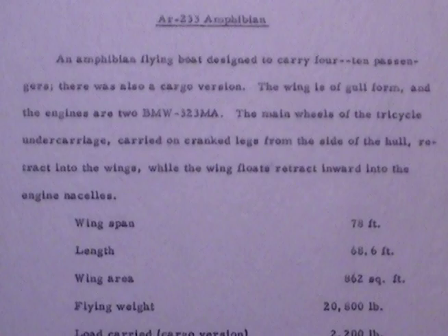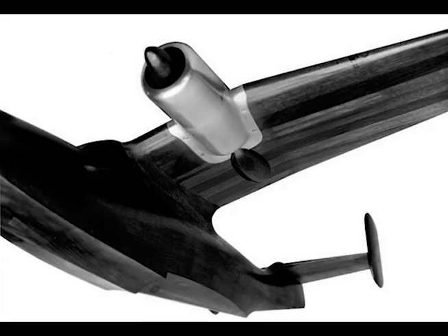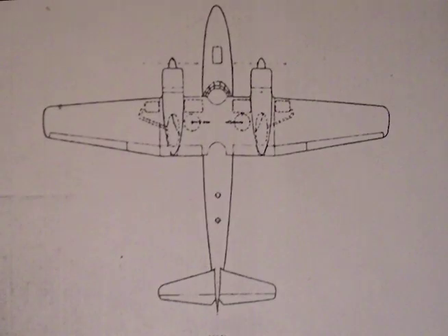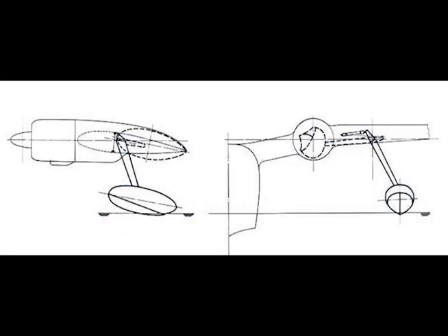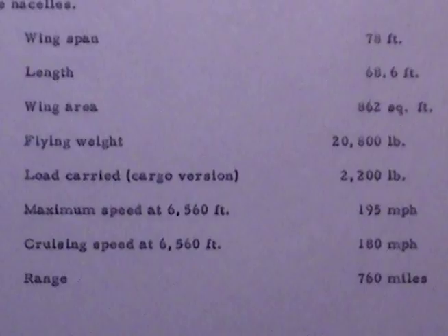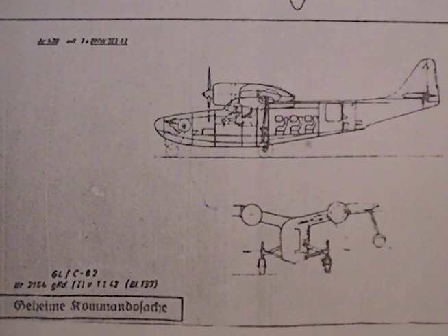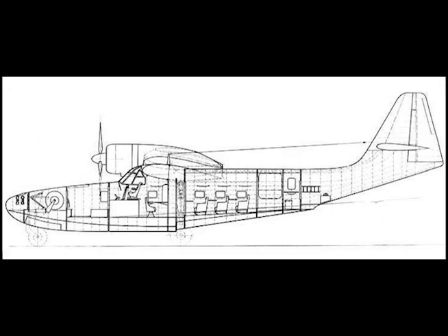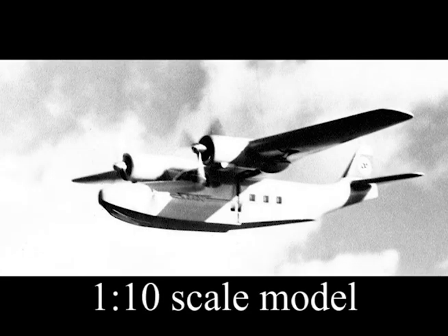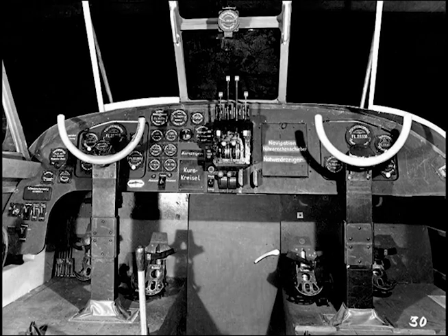Arado AR233 Amphibian. An amphibian flying boat designed to carry four to ten passengers; there was also a cargo version. The wing is of gull form and the engines are two BMW 323 MAs. The main wheels of the tricycle undercarriage, carried on cranked legs from the side of the hull, retract into the wings, while the wing floats retract inward into the engine nacelles. Wingspan 78 feet; length 68.6 feet; wing area 862 square feet; flying weight 20,800 pounds; payload 2,200 pounds. Maximum speed at 6,560 feet: 195 miles per hour; cruising speed at 6,560 feet: 180 miles per hour; range 760 miles.